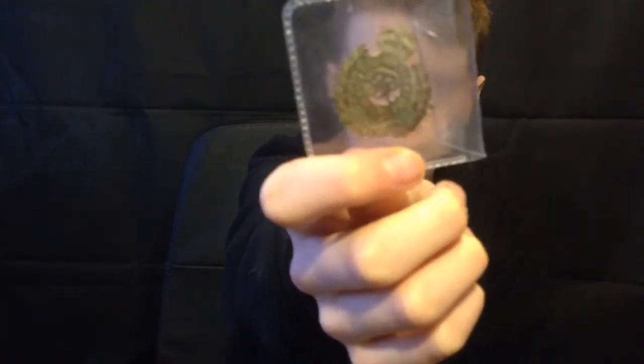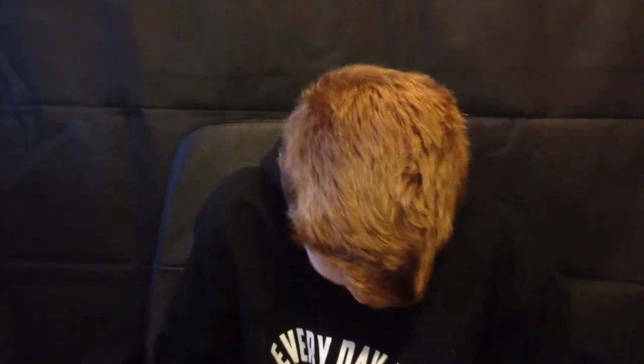The next find my dad found was an army cap badge, still with the pin in it as well. And here's another cap badge — nothing too special, but nice to find.